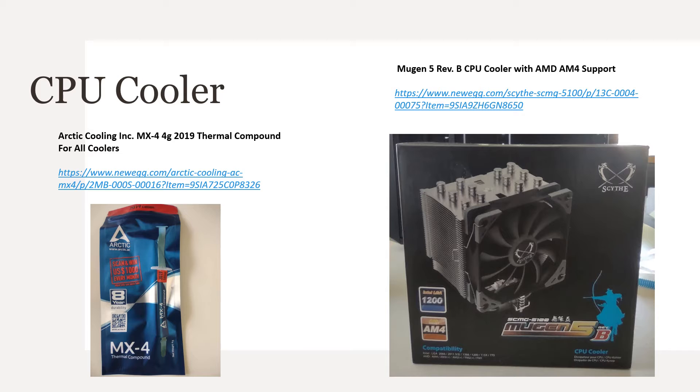Instead of using the stock cooler that comes with the Ryzen 5, I chose the Mugen 5 Rev. This is a slight beast but it will allow my CPU to perform nicely. I had planned on going with the stock cooler but after research and some advice I was guided to the Mugen — no regrets. I also purchased the Arctic Cooling MX-4 4-gram thermal compound instead of using the stock compound that came with the CPU.